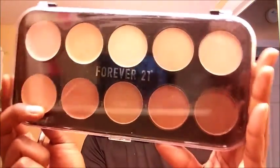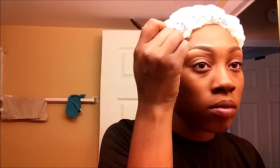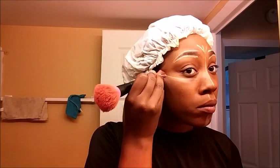Next, I'm taking this concealer and highlighting palette from Forever 21. This one actually has a cream palette as well as powder. I usually use cream — I'm not too familiar with using powder to highlight and contour. I actually used to work at Forever 21, and I'm probably going to do a video using strictly Forever 21 products. I've only used it once so far, but it's cool. It was $8.99.